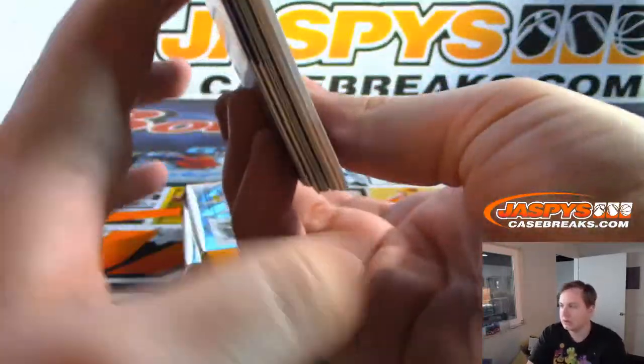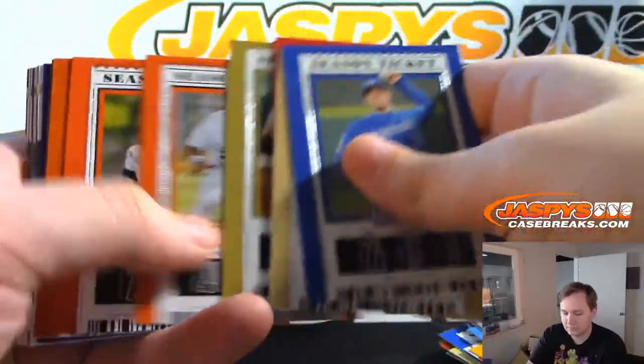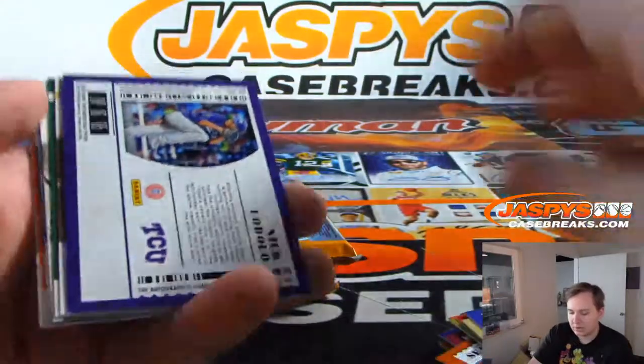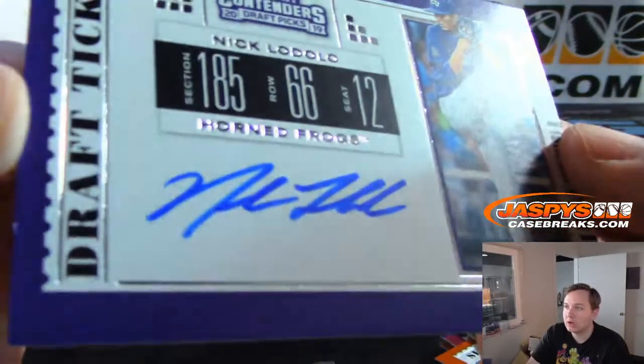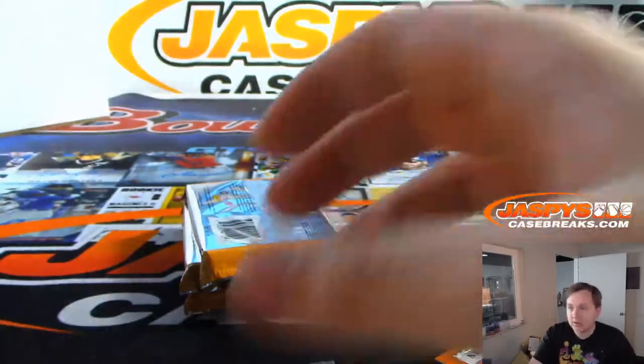And some more inserts. Your next hit is from TCU — on-card auto, Nick Lodolo, contenders draft ticket. I know some of them are more short print than others, I'm not sure though. I know I hear you — it may come to a good dollar, that auto.